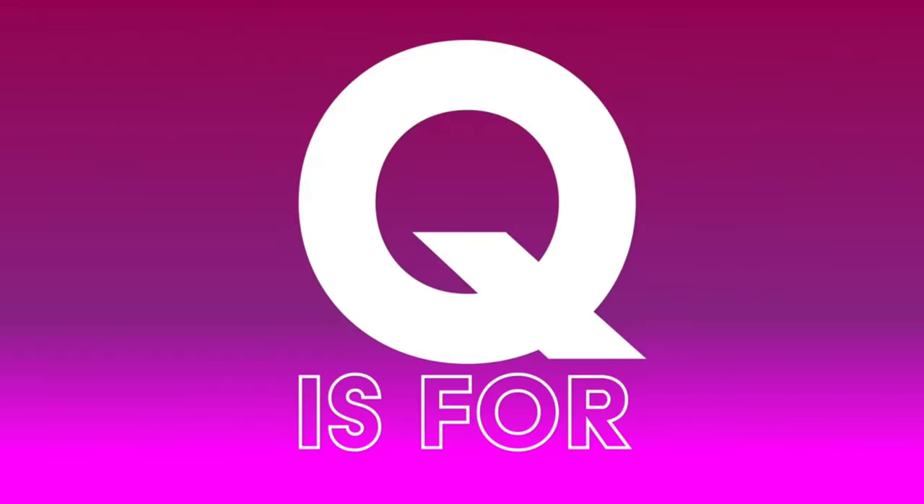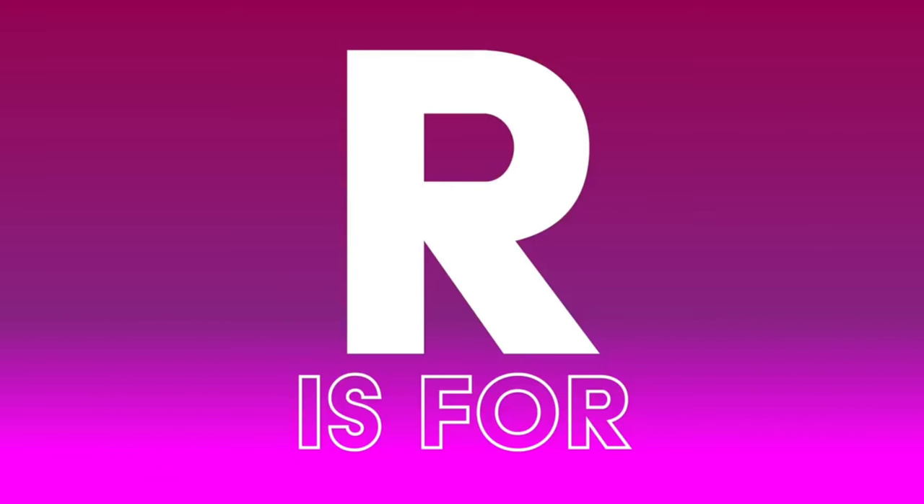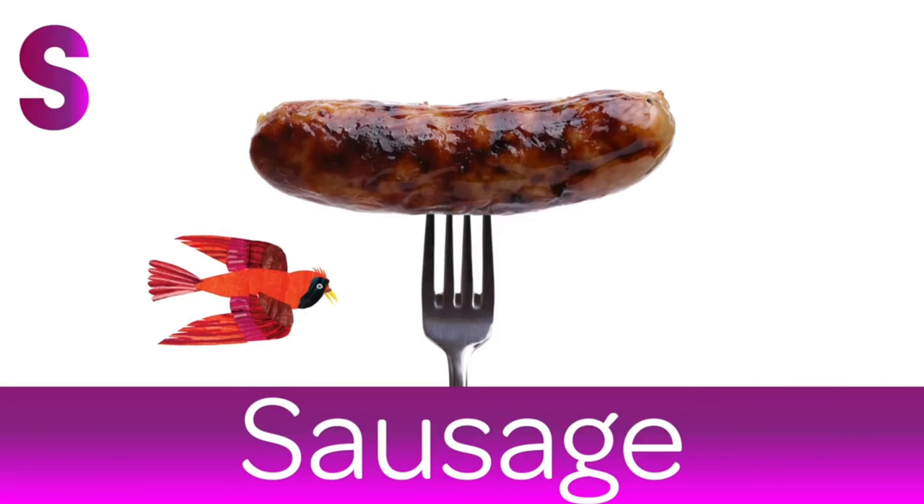Give me one with pepperoni please. Q is for Quesadilla. Filled with cheese. Yummy. R is for Raspberry. Sprinkle a little bit of sugar on these for me. S is for Sausages. Sizzling in a pan.